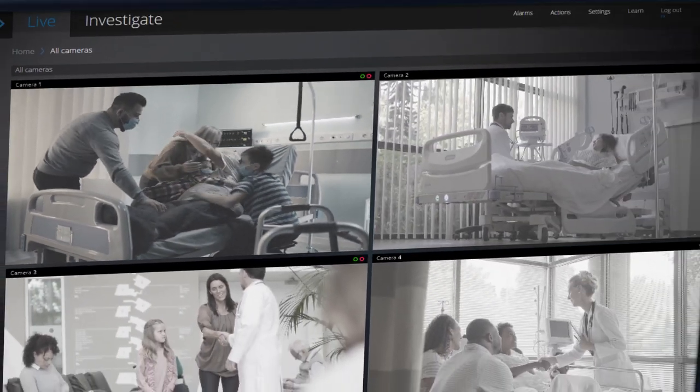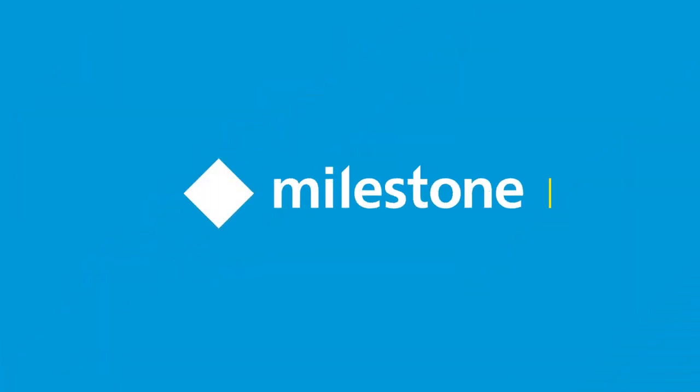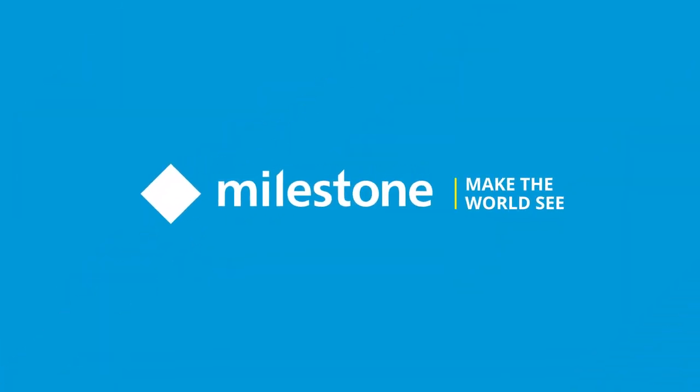Milestone strives to protect that efficiency and all the experiences it empowers. Milestone — safeguarding hospitals so our healthcare heroes can continue improving patients' lives.